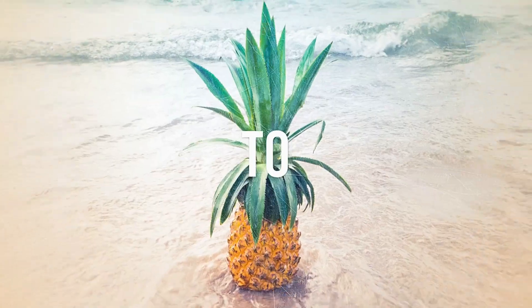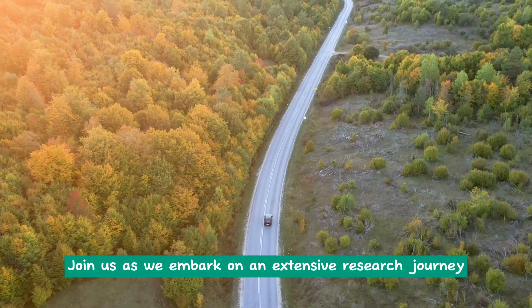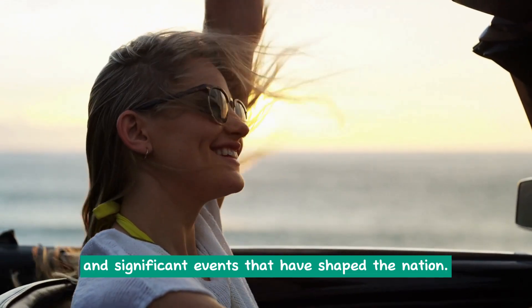Welcome to Travel 195! In today's video, we delve deep into the rich history of the USA. Join us as we embark on an extensive research journey to uncover captivating stories and significant events that have shaped the nation.